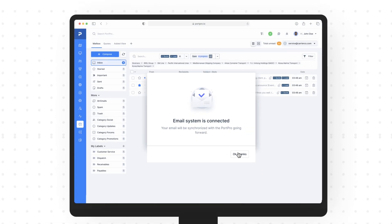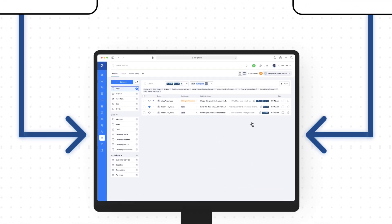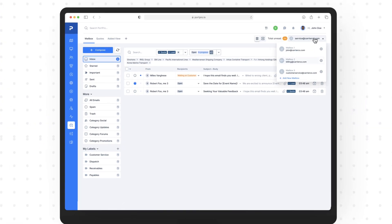Here's how it works. With just a few clicks, you can connect your Google or Outlook email inbox to PortPro. This allows you to consolidate and seamlessly manage all your emails directly from within your PortPro system.